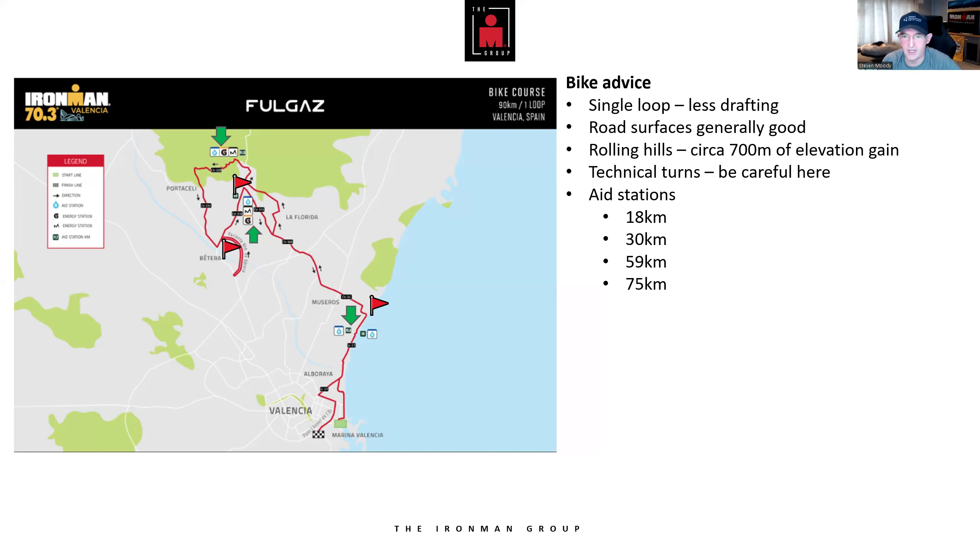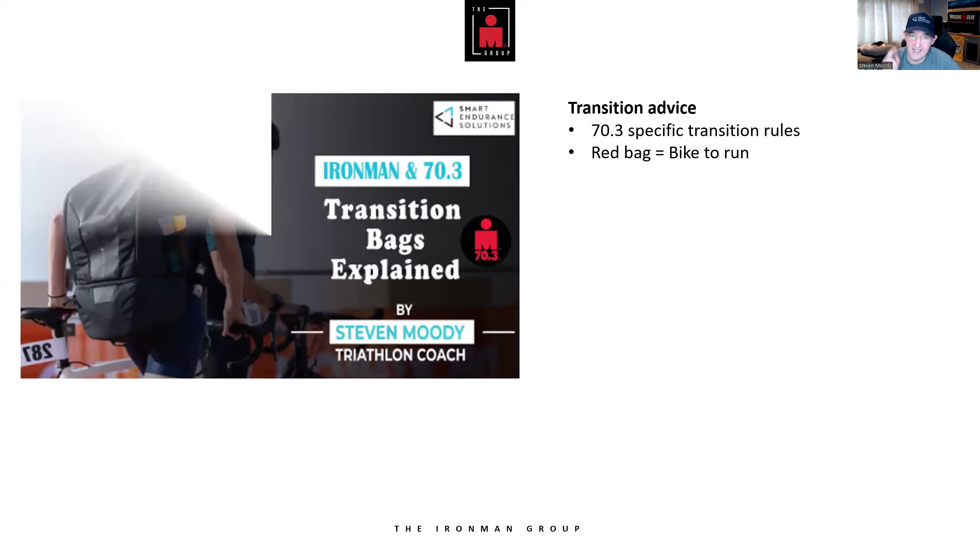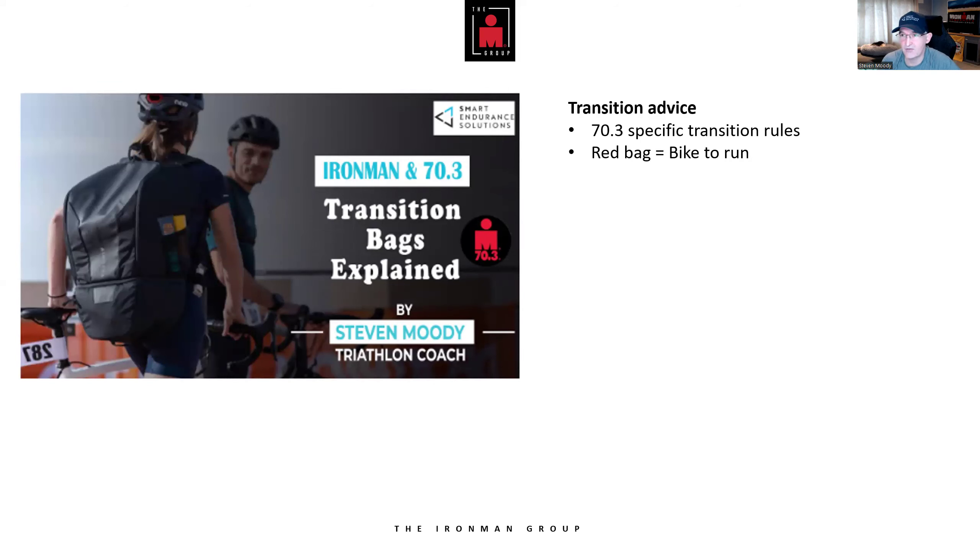You've done your 90K on those rolling hills. Now into T2, where you're looking for a red bag — your bike-to-run transition bag. It will contain your runners, visor, shades, sunscreen, and whatever else you need. I go through all of this in detail in the transition bags video in the comments below.